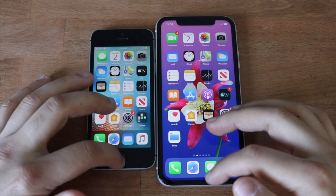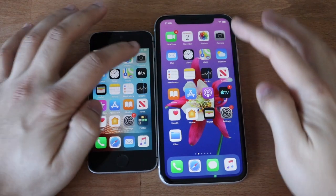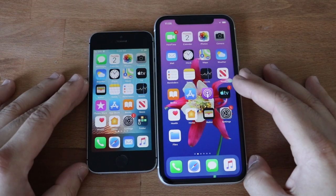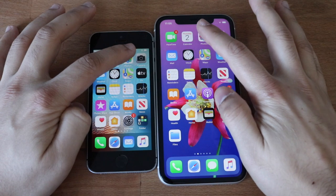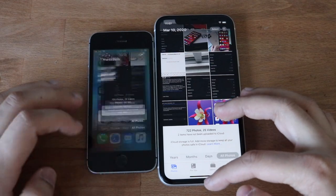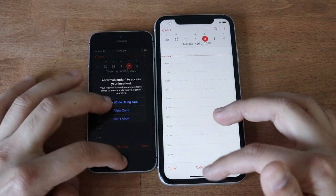I already have all apps cleared in the background. Let's start loading up the easy ones. Camera — iPhone 11 was faster. Photos — iPhone 11 was faster. Calendar — I think the iPhone 11 was faster there too.